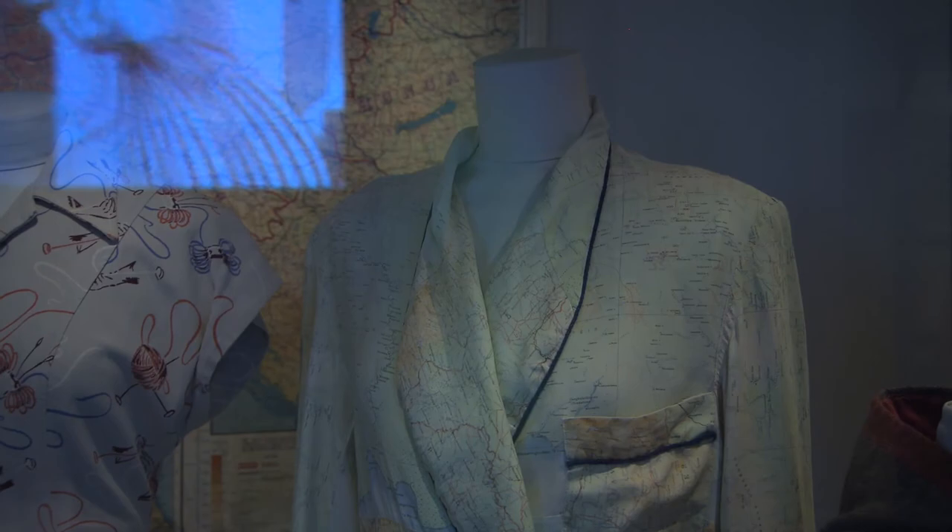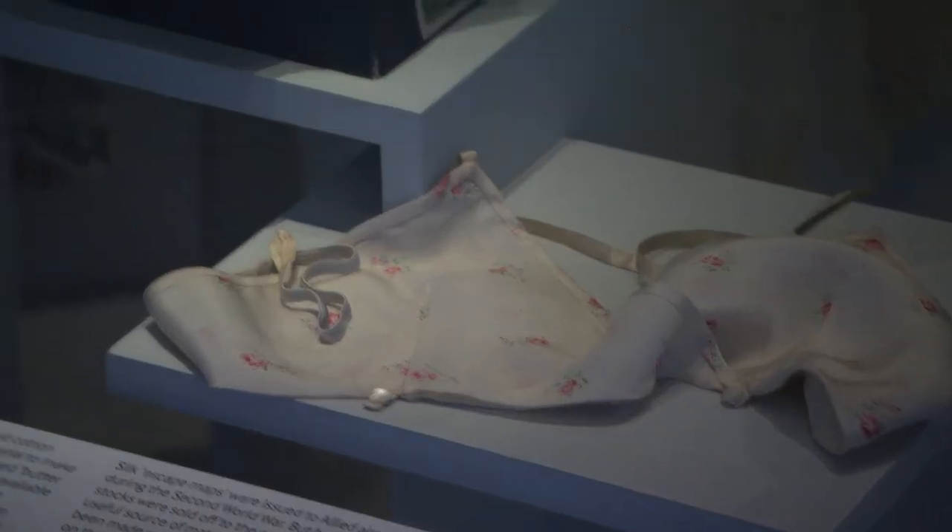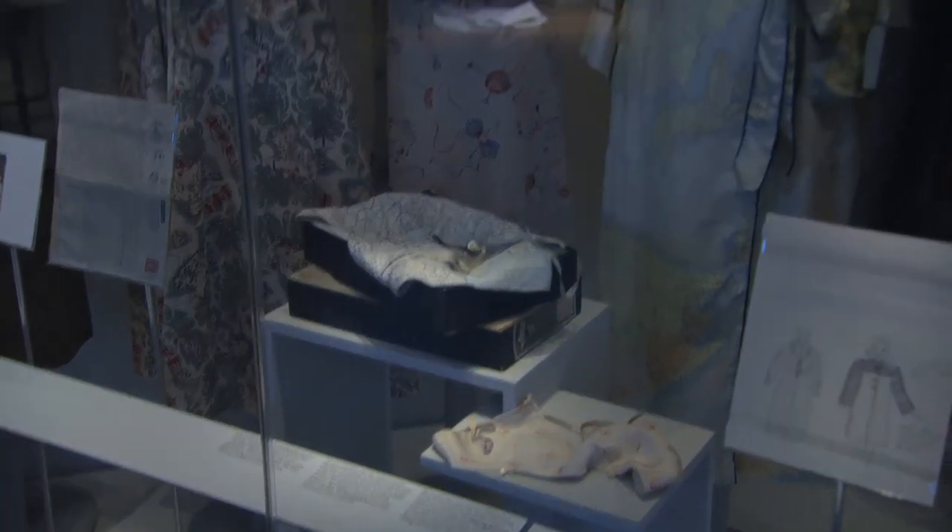Quite unusual fabrics were used to create new clothes during the war. We have an underwear set that was made from RAF silk navigation maps, and some of these maps were given to Countess Mountbatten and turned into an underwear set for her.